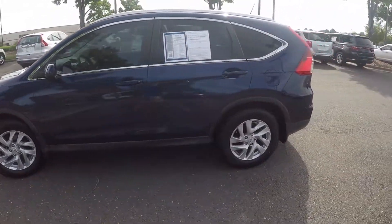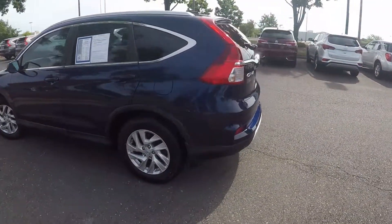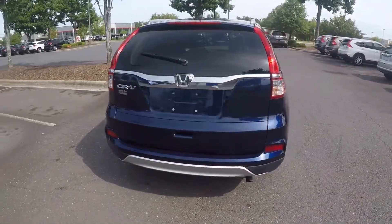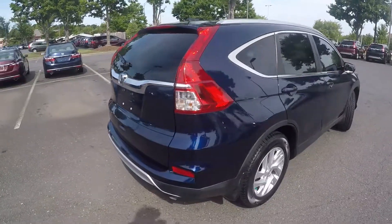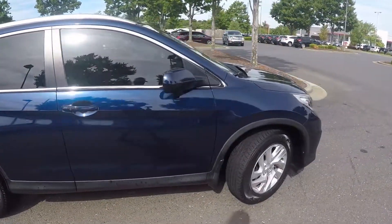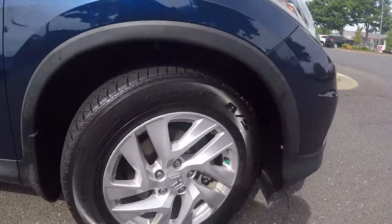As we go around the vehicle, we'll look for any kinds of wear and tear you may find — maybe some scratches, marks, anything of that sort of nature. All looks good on the exterior so far. We'll come around the passenger side now and wrap things up by checking out the alloy wheels.